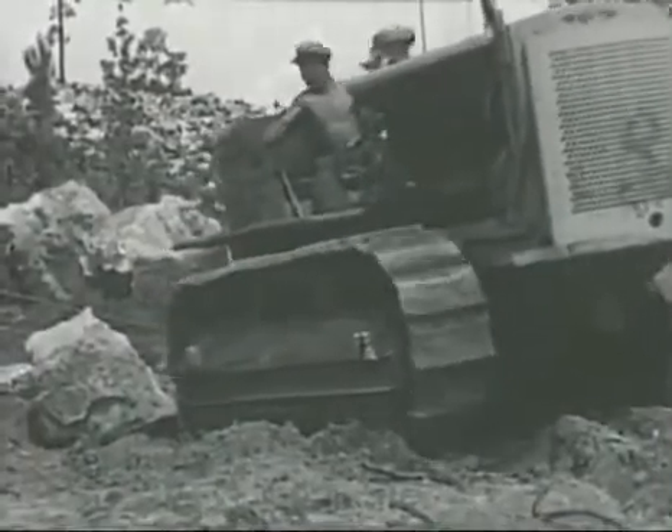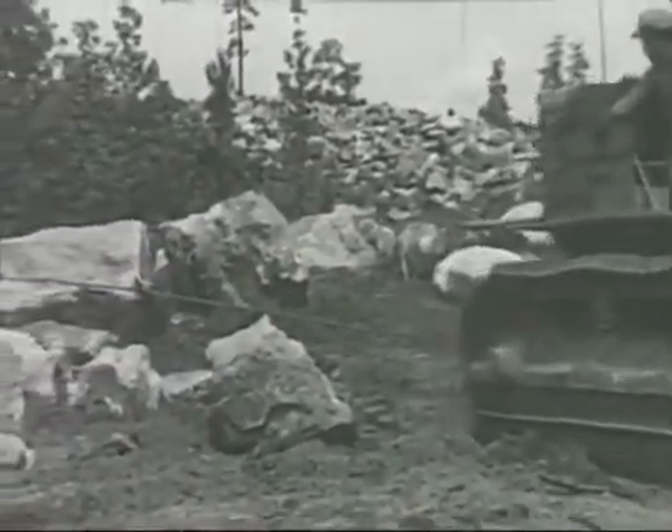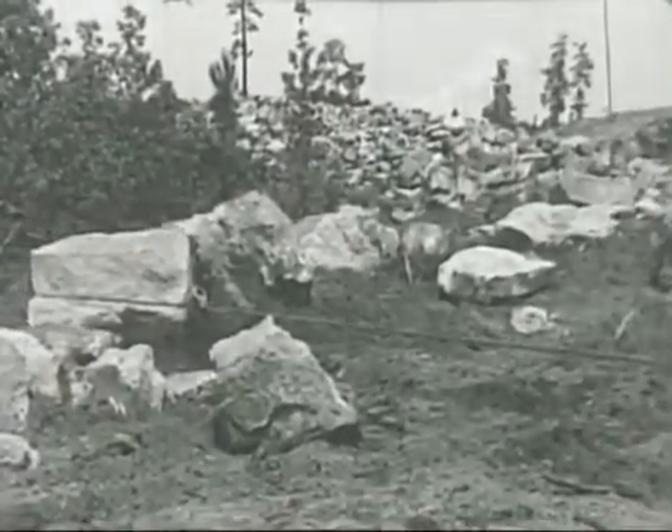There is very little water in Sam Houston National Park, so a diesel tractor drags huge boulders out of the way as the first step in building a dam for an artificial lake.